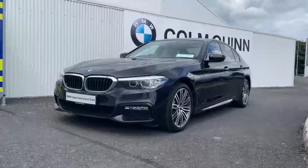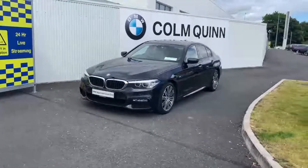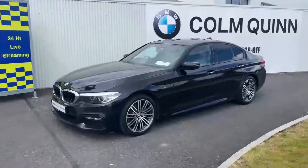Good afternoon, it's Paul Callan here at Columquin BMW in Drogheda. Just delighted to present this absolutely fabulous 2018 BMW 520d M Sport X-Drive, finished in carbon black.